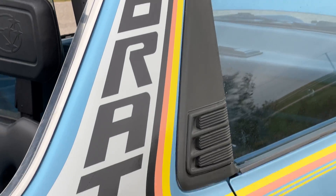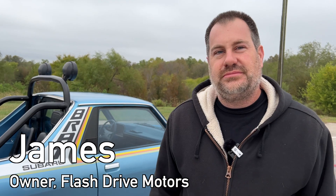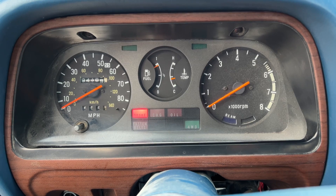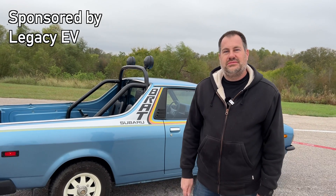We're here with James today and his super unique Brat. Obviously it's electric and we need to know everything about it from the day you got it to today, where it drives 100%. You've done 15,000 miles. Alright, tell us everything — how did it start and then we'll talk more about your company.